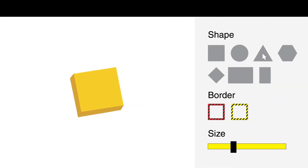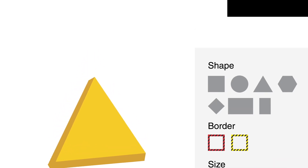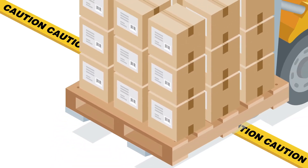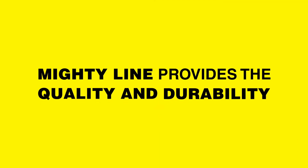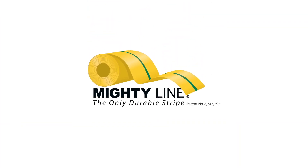And you can customize your own floor signs, too, in all shapes and sizes. With Mighty Custom Tape, your design or message will never wear from everyday industrial traffic. MightyLine provides the quality and durability. You provide the design. This is Mighty Custom Tape.